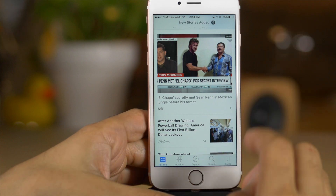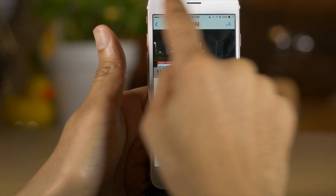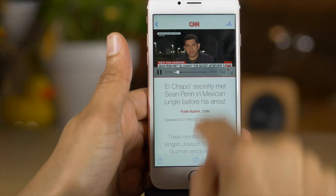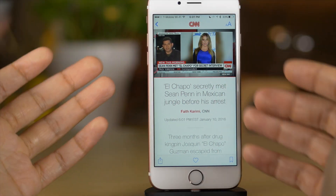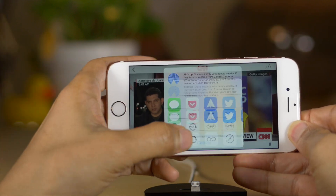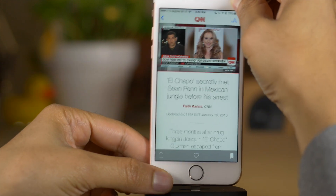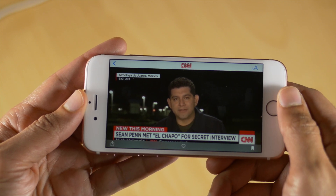The News app got a pretty big update as well. It's faster, has new trending features to help you find stories, and you can now play videos right inline within the News app while still reading content — it no longer forces videos into full screen. You also get landscape mode within the News app on iPhone. The new trending features help surface better curated news content for you. It's a very nice update to the News app.